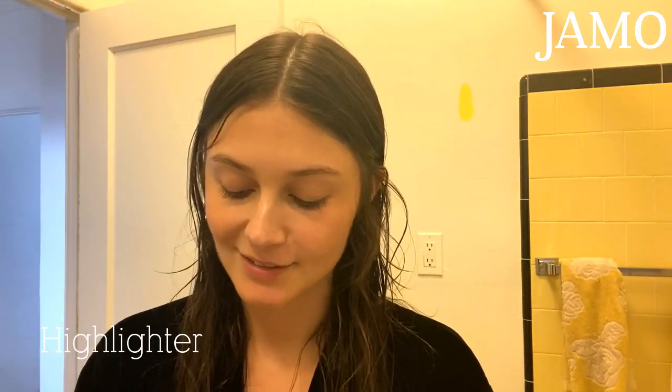Now we're going to add a little bit of highlighter. I like highlighter — it's very, very subtle but it does something for me. I use a little bit under my eyebrow. This is Hourglass, by the way. And then a bit over on my upper lip.